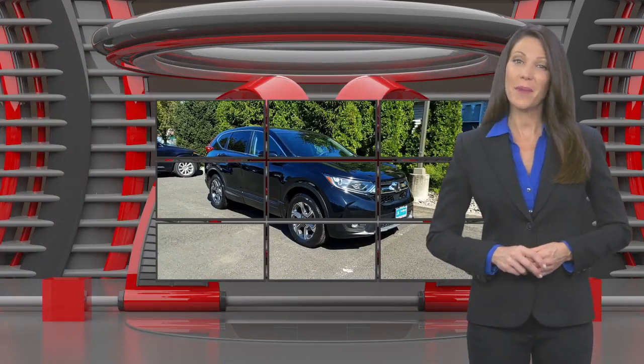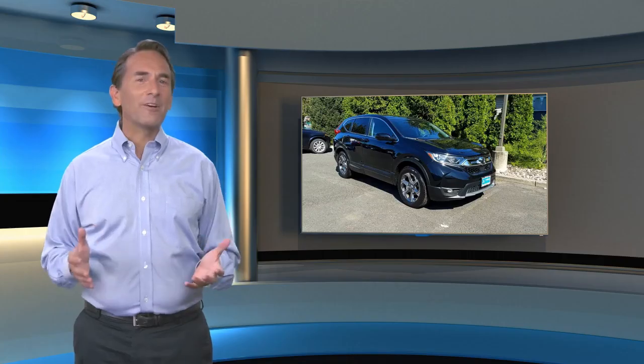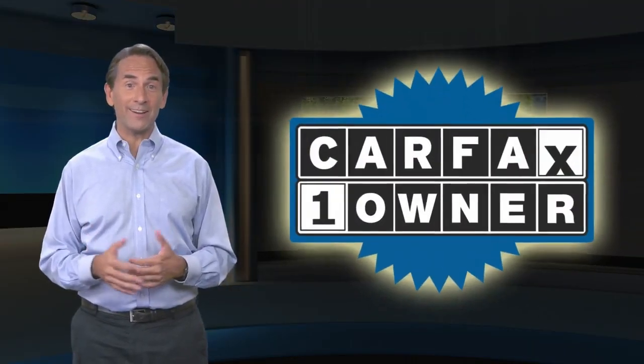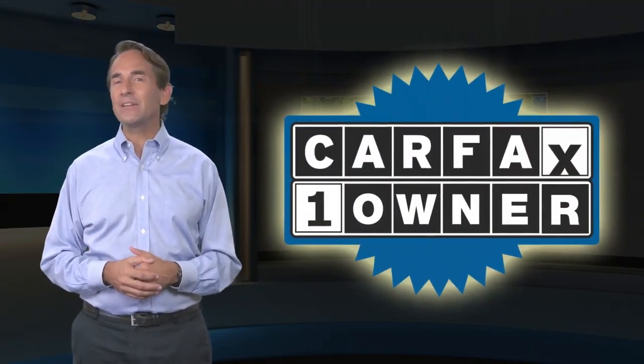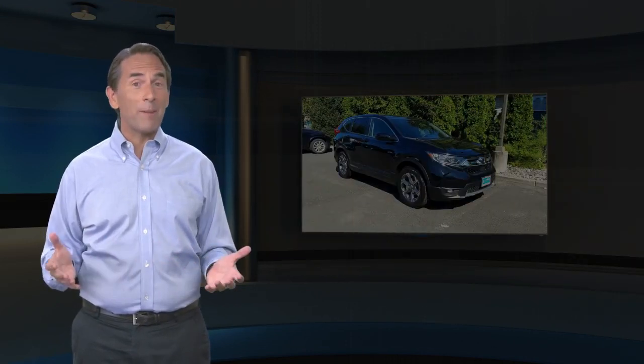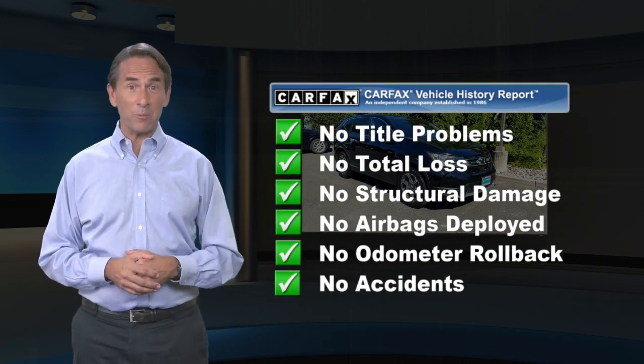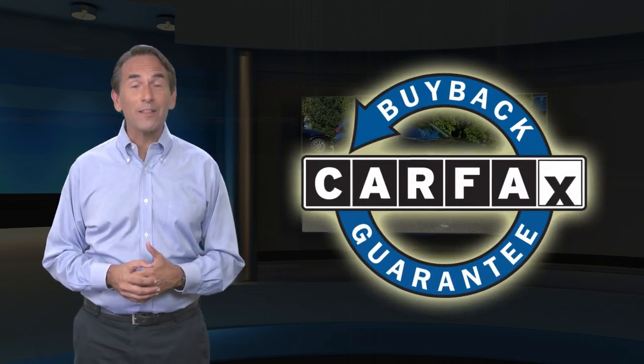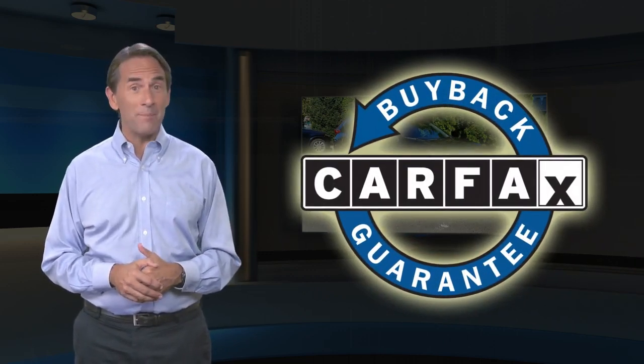Everything you expect from a Honda. Feel confident in this Carfax Verified One Owner Vehicle with a Carfax Vehicle History Report. Find this complimentary Carfax Vehicle History Report online or contact the dealership. This vehicle qualifies for the Carfax Buyback Guarantee.